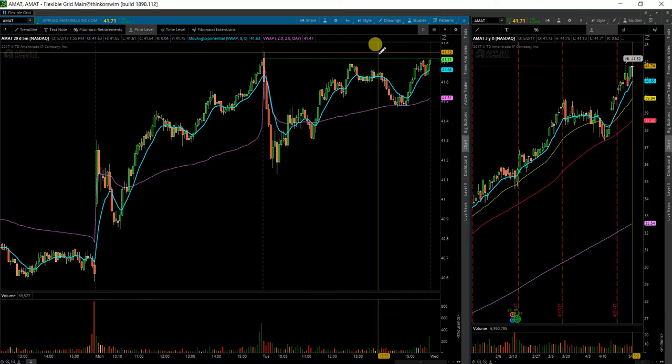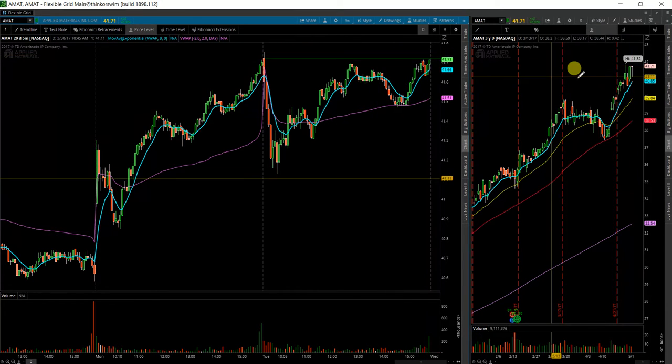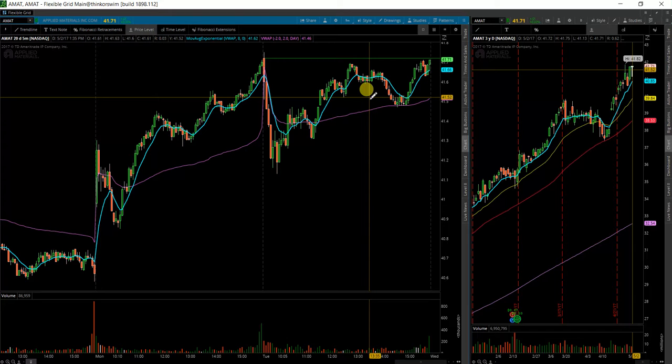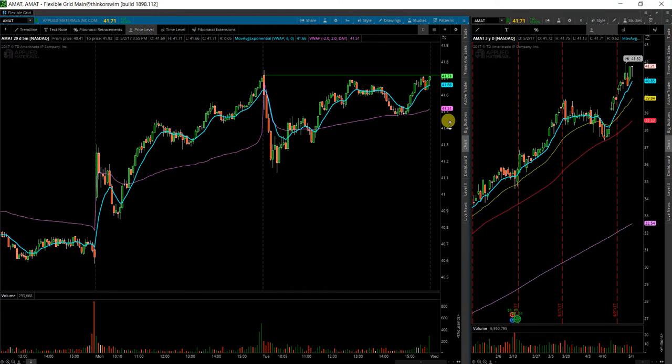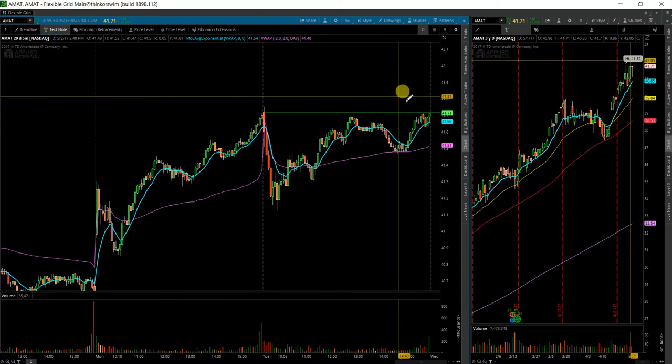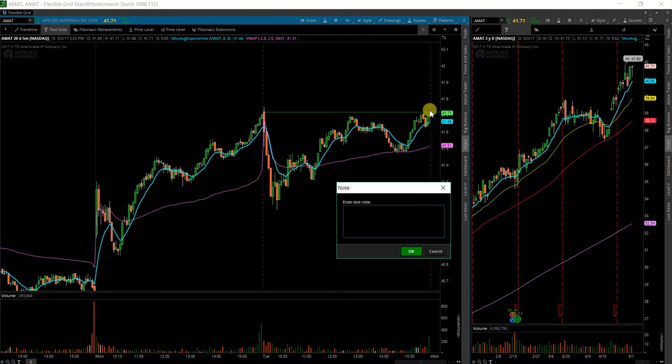So if it takes out this $41.75, there's likely to be a small pop. That pop would also likely lead to a break above this $41.85, as it's only 10 cents away. So on the opening push tomorrow morning, I'll be looking for a drive up above those levels, and initial entry right here at $41.73.